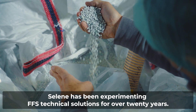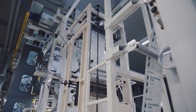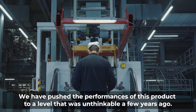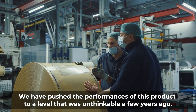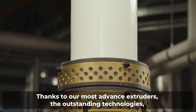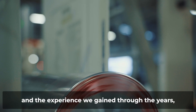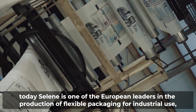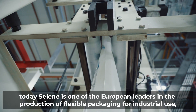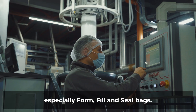Selene has been experimenting with FFS technical solutions for over 20 years. We have pushed the performances of this product to a level that was unthinkable a few years ago. Thanks to our most advanced extruders, the outstanding technology and the experience we gained through the years, today Selene is one of the European leaders in production of flexible packaging for industrial use, especially form fill and seal bags.